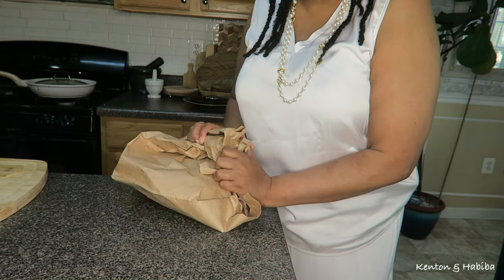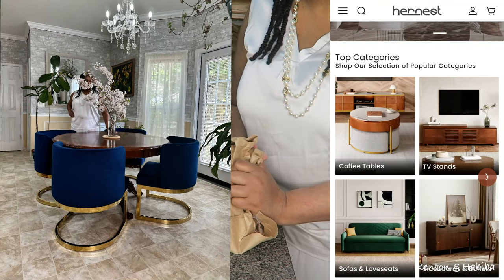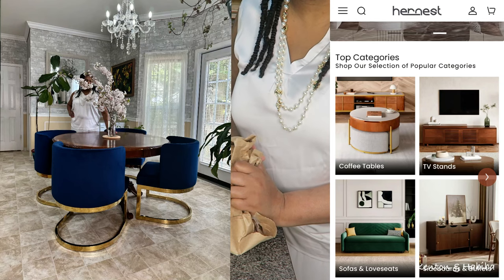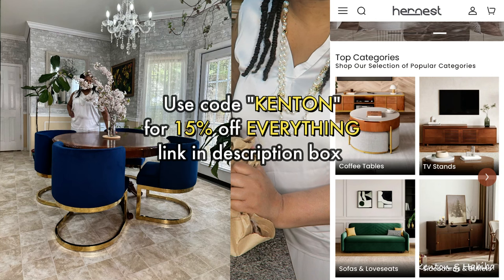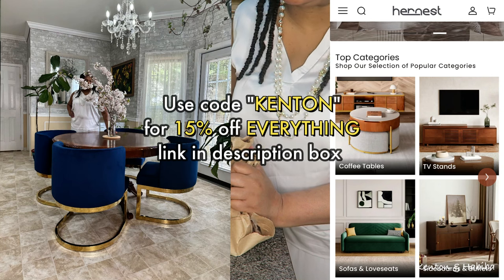Let me know what you thought of the new pieces of furniture. If you're interested, definitely check the description box — I will leave a link to the actual store and to the actual item.